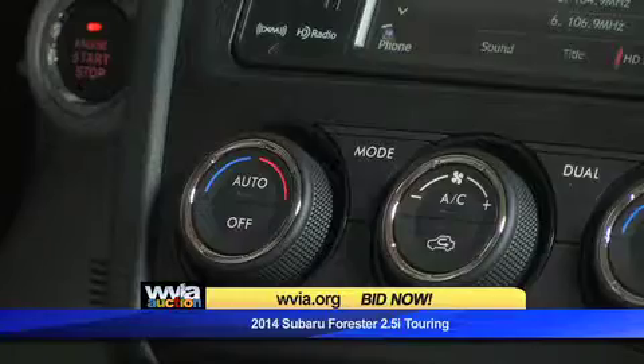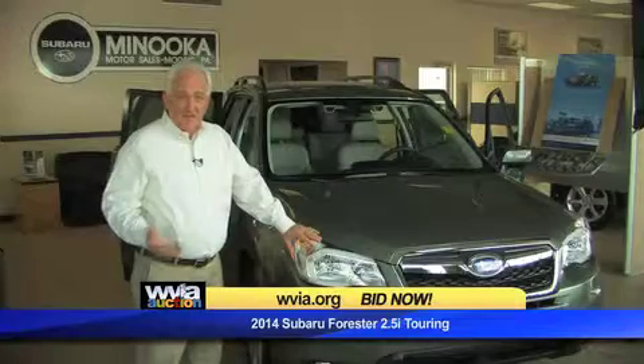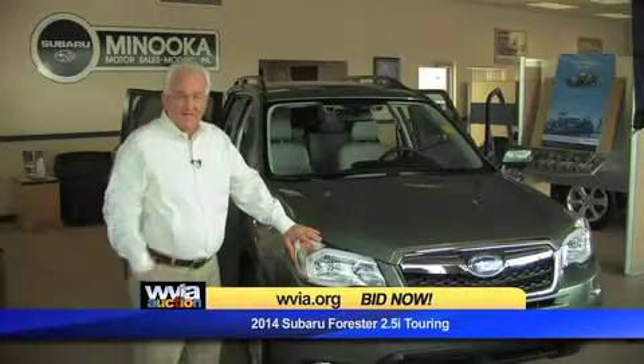This Forester Touring model is equipped with all the features that you would expect to find in a Subaru, plus it's got many more for the person who spends a lot of time in their car.